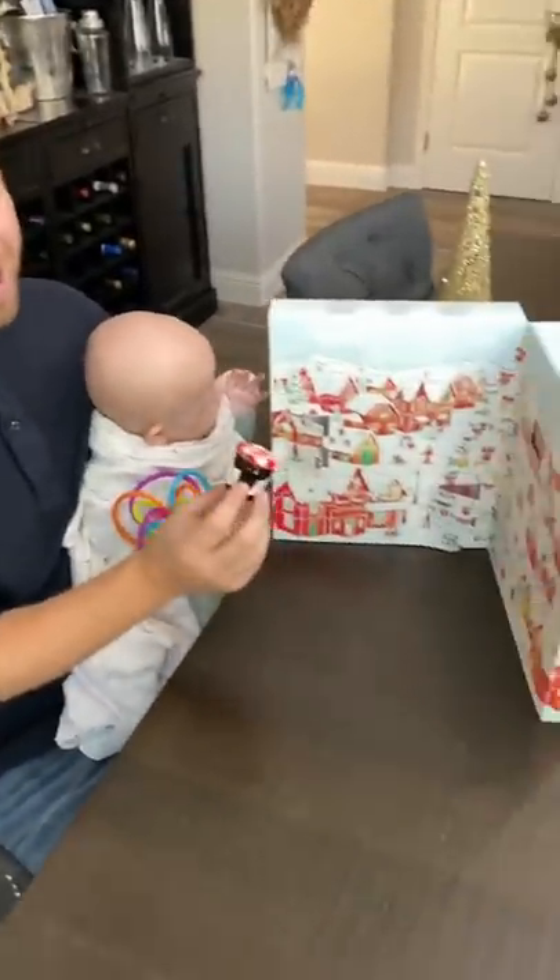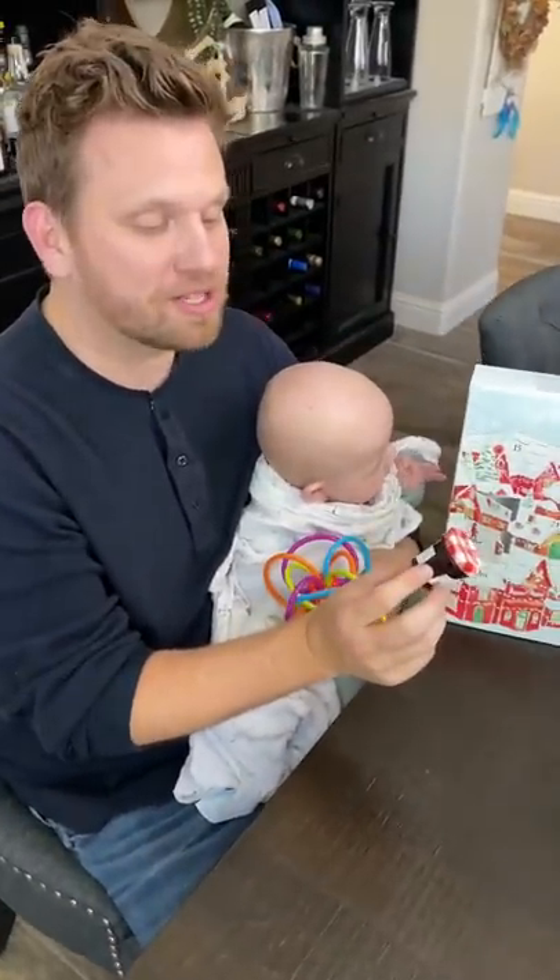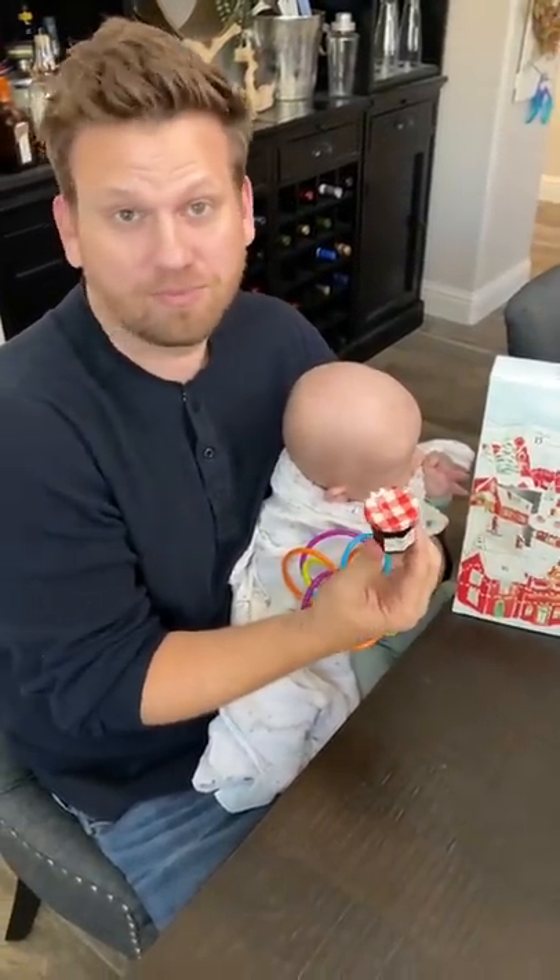So in the Bon Maman jelly calendar, we got cherry hibiscus flower spread. Oh, that's different. That sounds really good, though.